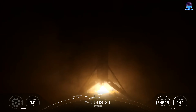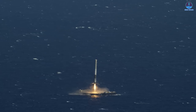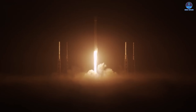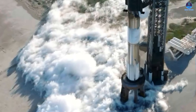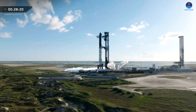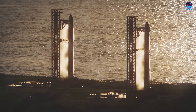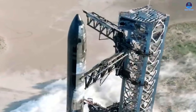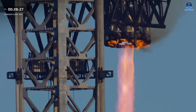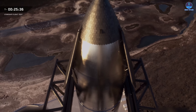SpaceX's unmatched launch cadence is powered by advanced recovery systems including land-based landing zones and autonomous drone ships stationed in the Atlantic and Pacific. These assets made Falcon 9 the world's first rocket to fly, land, and relaunch repeatedly, driving down costs at a tempo no competitor has matched. Now SpaceX is scaling this model with Starship — with up to five pads potentially supporting simultaneous launches. Central to this vision is Mechazilla, the launch tower designed to catch and relaunch boosters directly from the pad, enabling turnaround times far faster than Falcon 9's and setting the stage for near-daily Starship flights.